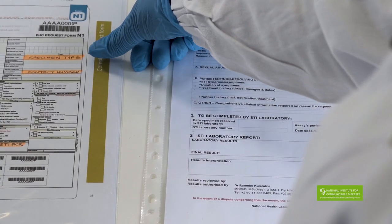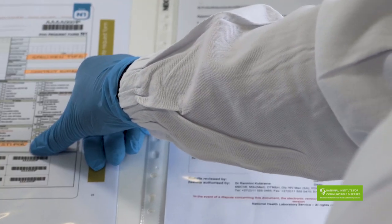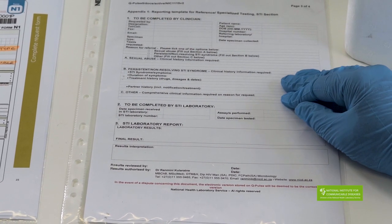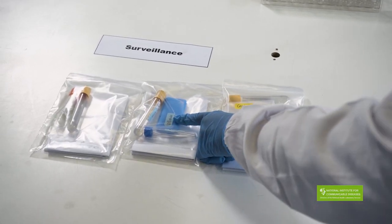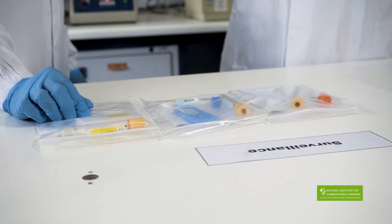So would you please explain to our viewers what you do in this lab? We get all our samples from our sentinel sites for surveillance purposes. We get blood samples for serological testing, and swabs for the isolation of BV — to look for BV — and swabs for PCR testing at the molecular lab.